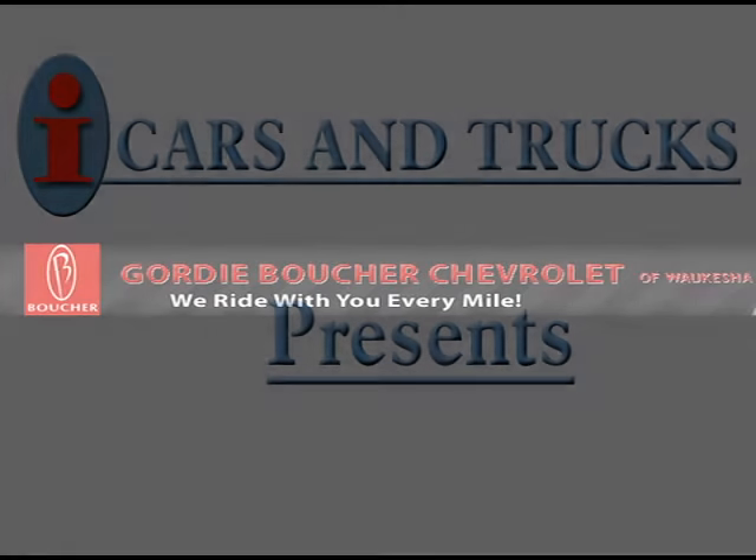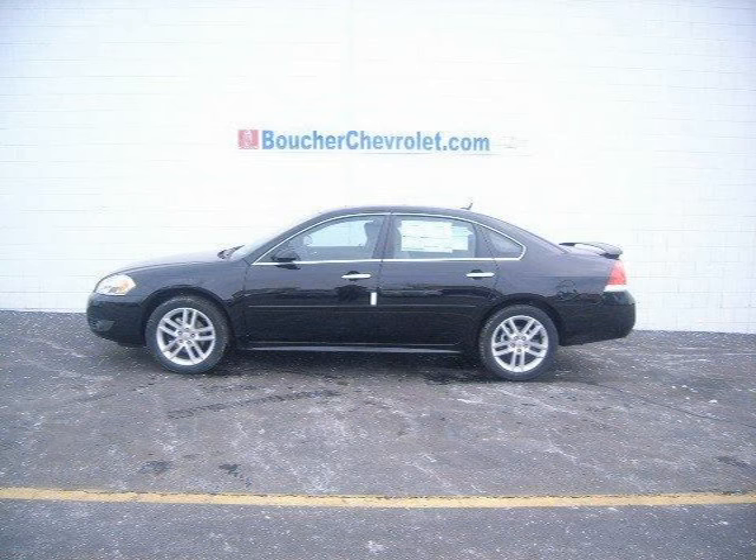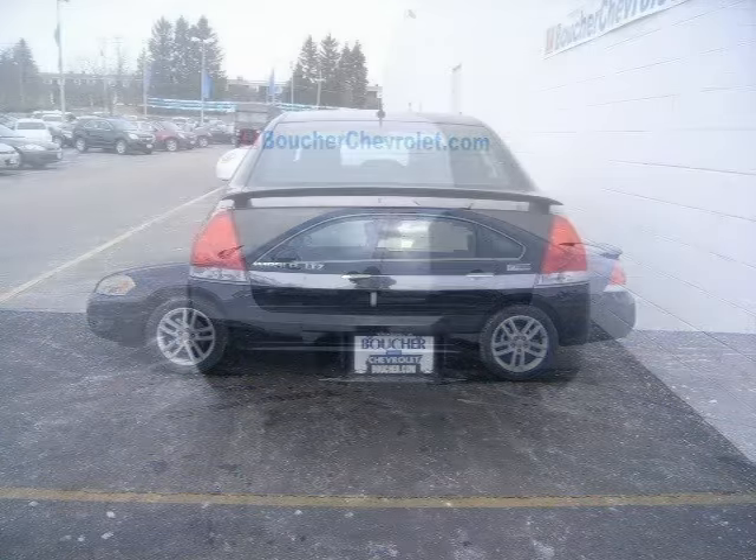This 2010 Chevrolet Impala sedan is located in Waukesha and has 10 miles on it. This sedan has a beautiful black exterior paint color which is complemented by a black interior color.